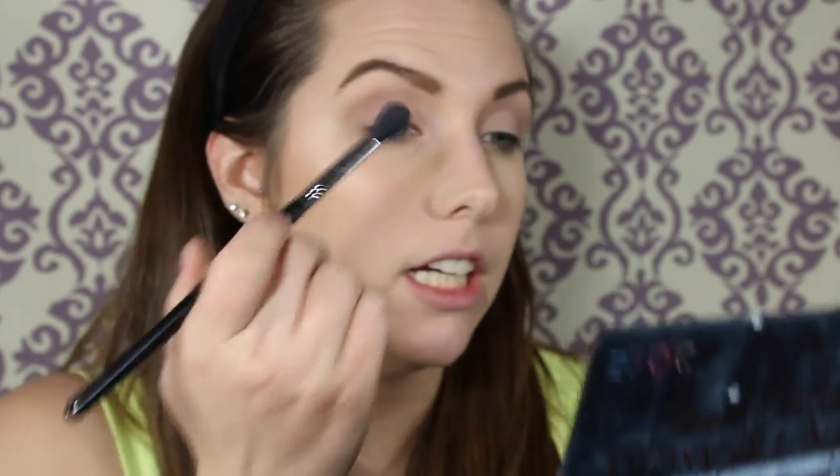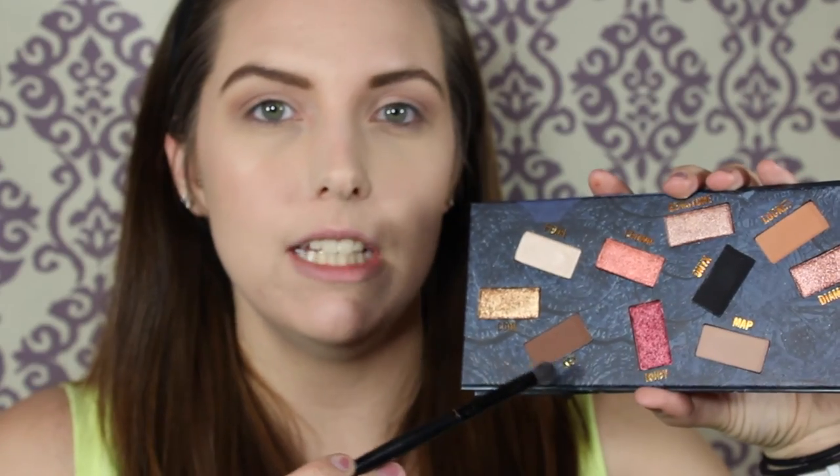Next we're going to go into this shade called Locket. It kind of reminds me of like the colors from the sweet or semi-sweet chocolate bar palette. I'm just going to pop that in the crease just to make it a little more of a warm look. Right off the bat, these may be my favorite matte eyeshadows ever. I'm going to take this domed little contour brush and dip it into the shade called Key, just putting that on the outside V of my eye to give it a little bit more depth.